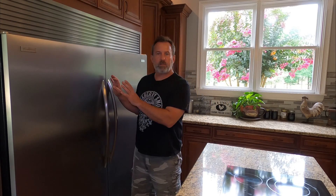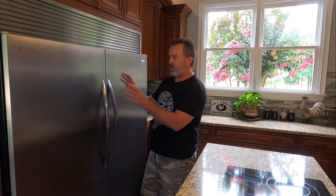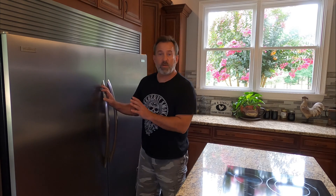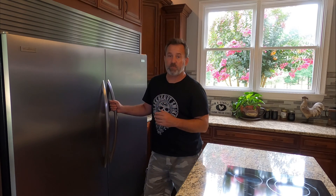We have these really nice refrigerator freezer units here. It looks like a built-in, but in actuality they're two separate units. They do have grills that attach them to make them look like they're a single unit, but they do look like a very nice built-in. The freezer is doing a really good job of keeping cold.